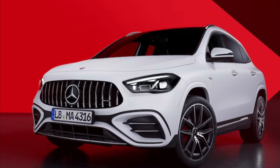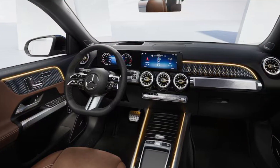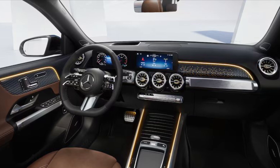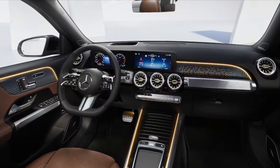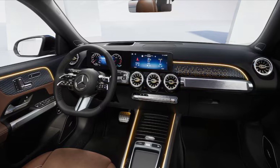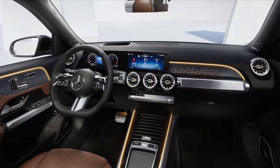For 2024, Mercedes has thrown small updates at these crossovers, with the headline change being the addition of Benz's RSG Boost Mild Hybrid engine tech. Beyond the RSG stuff, changes to the GLA — the rounder-looking one — and the GLB — the boxier model — are minor, so their attractive mini-Benz looks carry over.